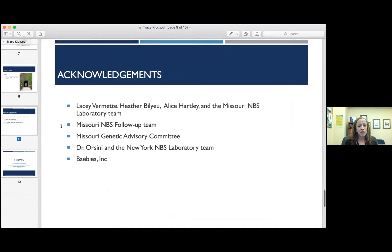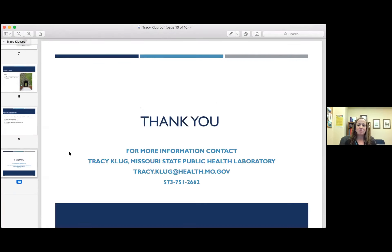Special thanks to Lacey Vamette, Heather Blue, Alice Hartley, and the Missouri Newborn Screening team. Also our follow-up team, our genetic advisory committee, Dr. Orzini of course in the New York Newborn Screening Lab, and the babies. Thank you, and there's my contact information.